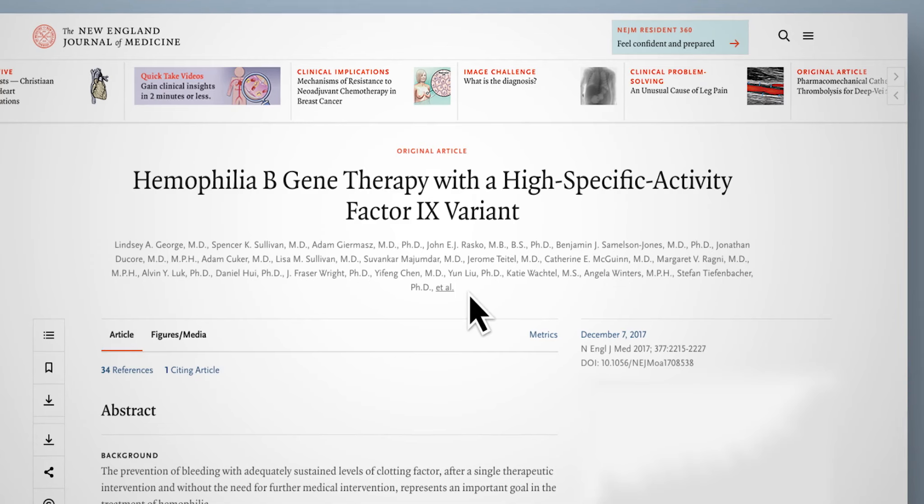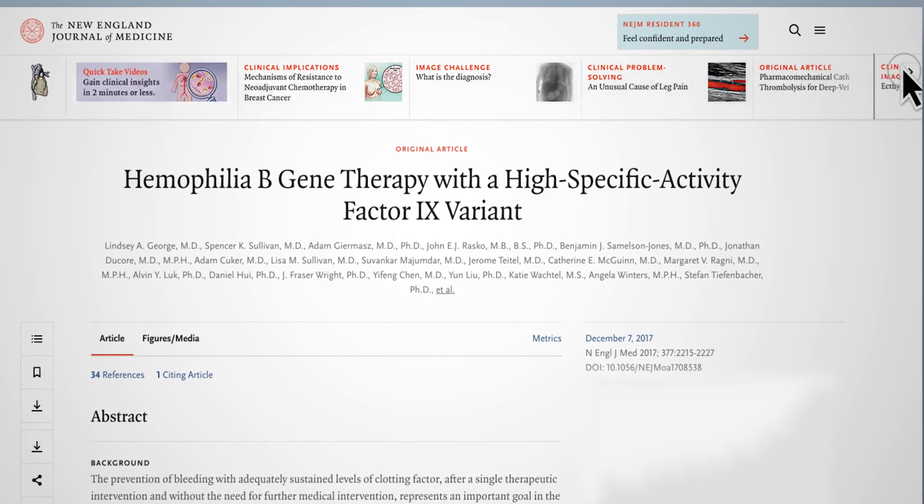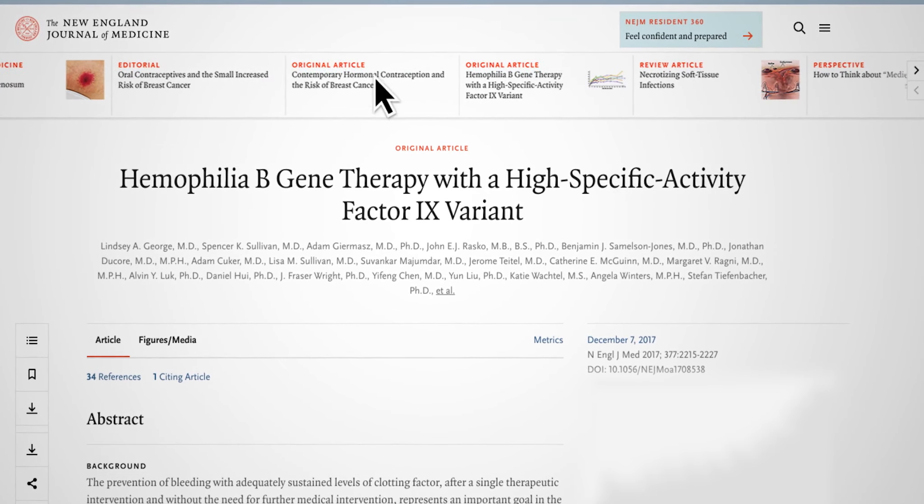In this new version of the website, you get the table of contents right across the top. You have the article that you're looking for, the one that's coming right before, and the one that's coming right after.